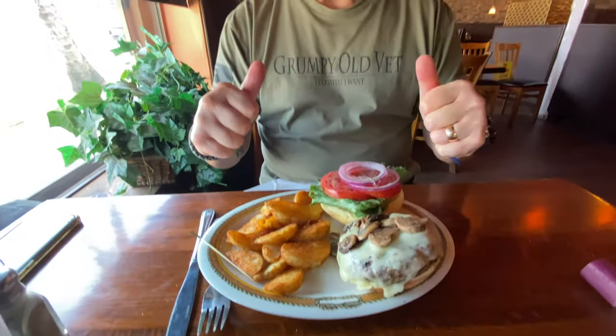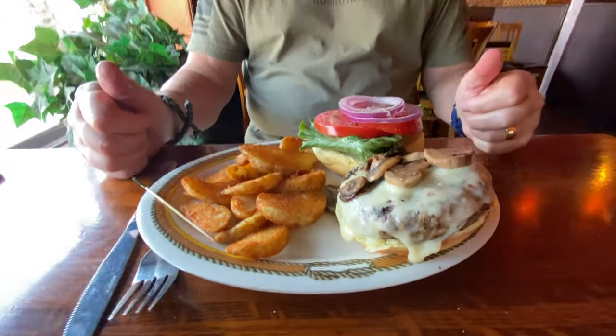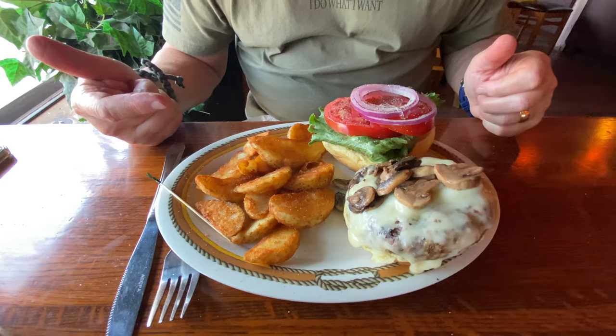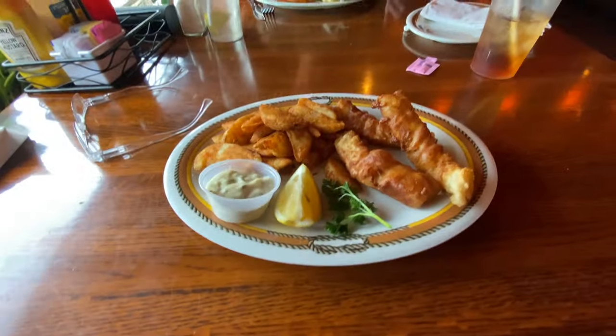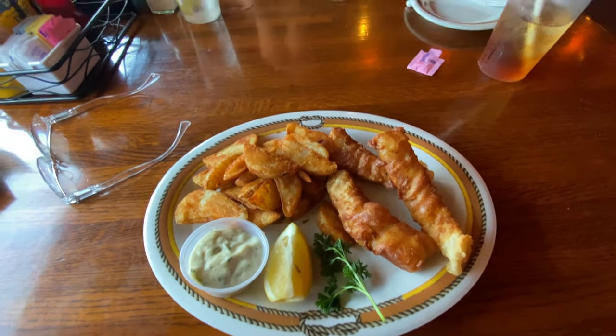One of us ordered the Mushroom Swiss Burger — a big piece of meat with beautiful tomatoes, onion, and wedge fries. The other got the fish and chips. The fish and chips were good — the fries were excellent — though the fish wasn't as crispy as preferred. JJ, who's been in Texas for 48 years, said he couldn't remember a better burger. The taste of everything was excellent and the service was excellent.